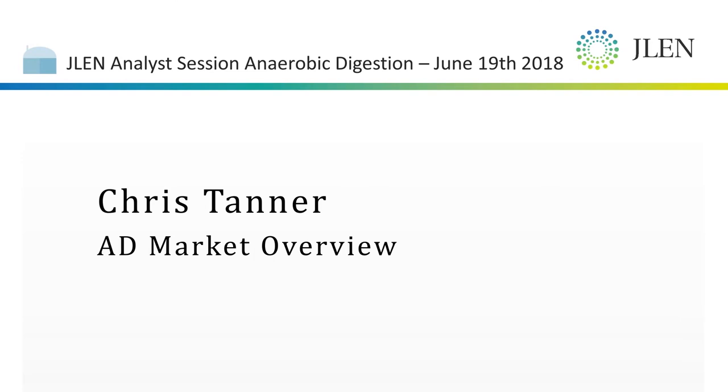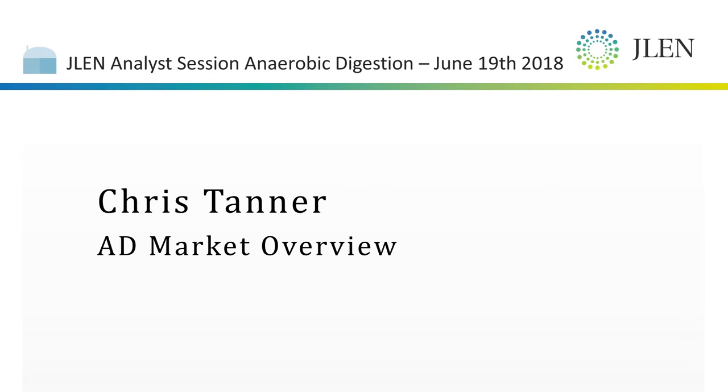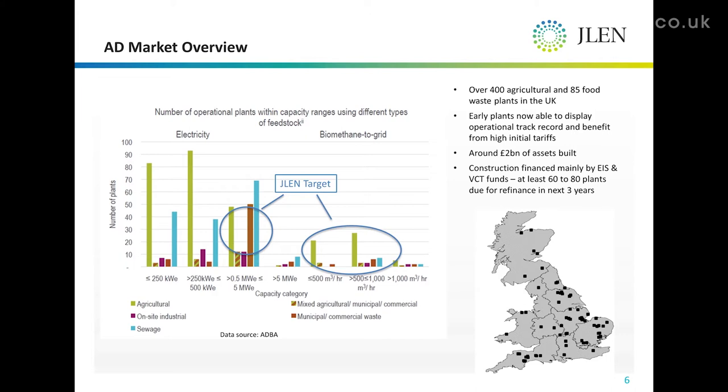This slide is really why we're excited about the AD sector. There is a demonstrable pipeline of assets coming through, and it's certainly material to a fund such as JLEN. The Traders Association ADBA estimate that around £2 billion of assets have been built, and a significant chunk of that capital has been provided by the tax advantage funds.